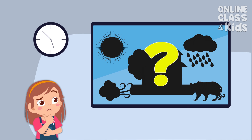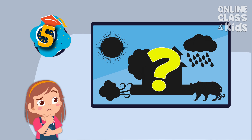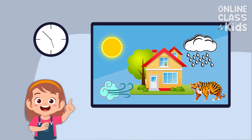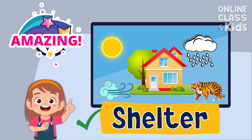What basic human need protects us from the rain, sun, winds, and animals? Very good! The answer is shelter!